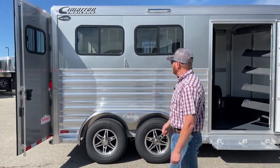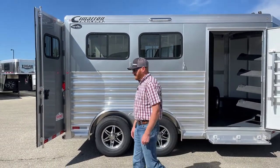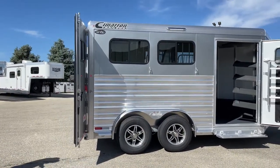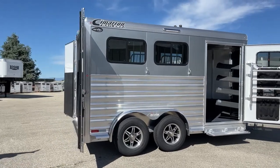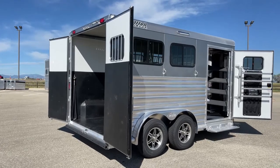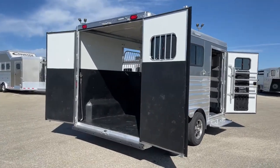Bust windows are standard on the hip wall. Cimarron does a really good job trying to maximize the size of those bust windows to get as much airflow as possible. You have to remember, only half of that window is going to slide open, so getting as big windows as we can is really important.